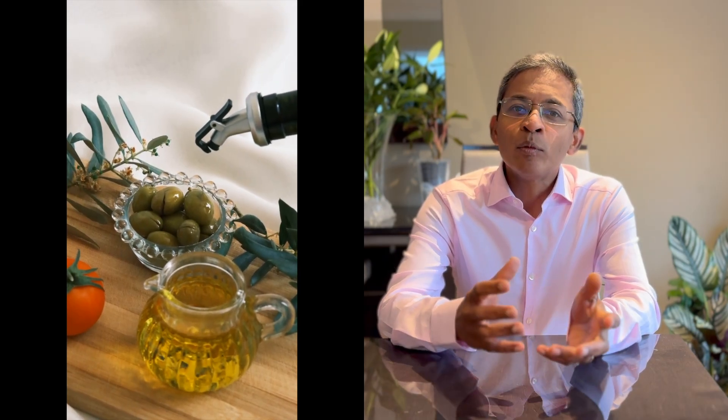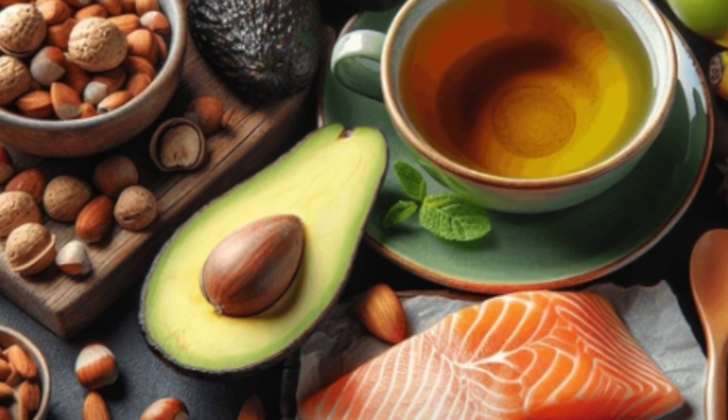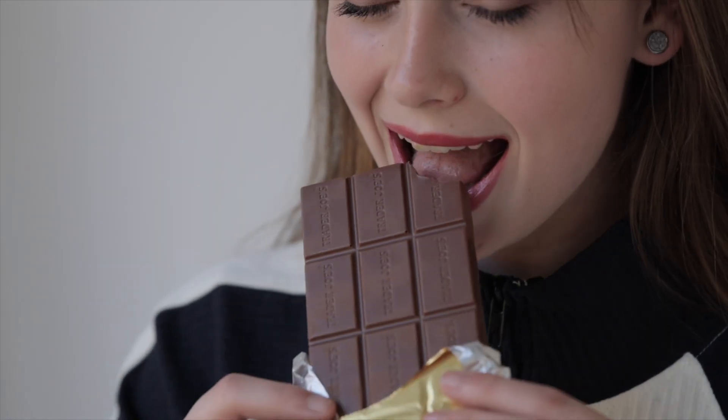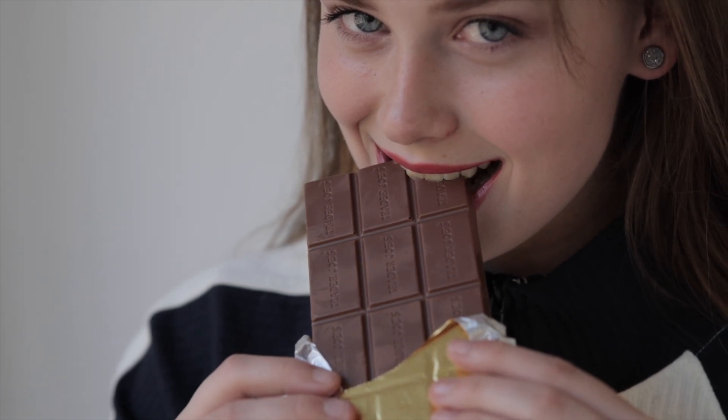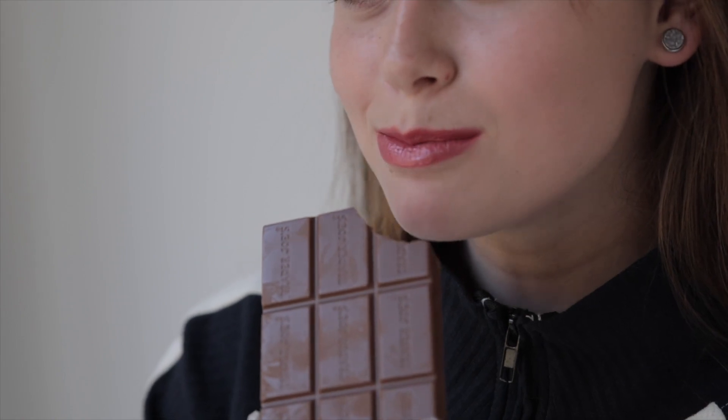Extra virgin olive oil is rich in monounsaturated fats and can be used in salads and whilst cooking. Other foods that may be beneficial include avocados, green tea, and nuts like almonds. Finally, dark chocolate with at least 70% cocoa and no added sugar is an excellent way of completing your dining experience.